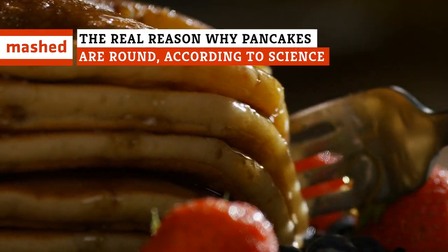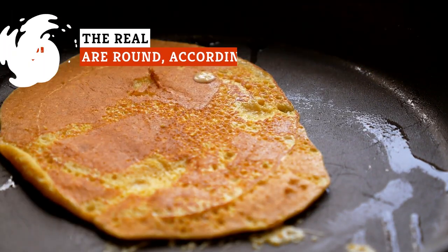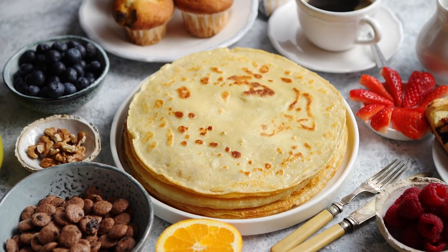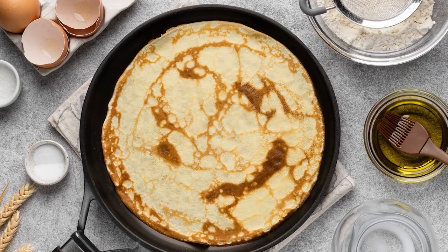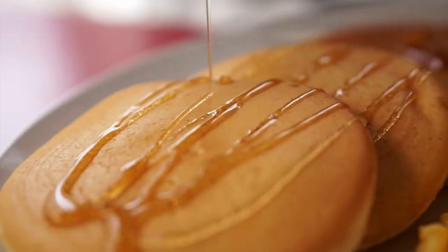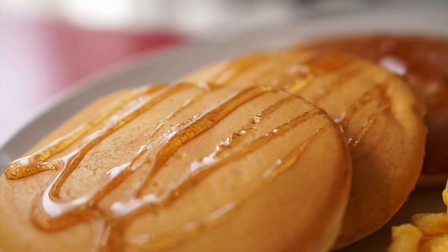Pancakes have been beloved since the ancient Greeks chowed down on the breakfast food. They even wrote poetry about them dating back to 600 BCE, according to Betty Crocker. Kate's Kitchen KC details the ancient recipe, explaining that those early pancakes were made with wheat flour, olive oil, honey, and curdled milk. The pancakes hit the mark.